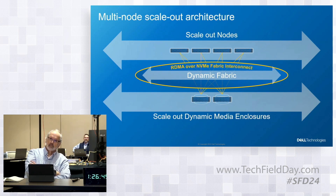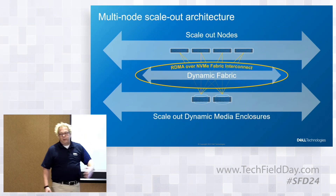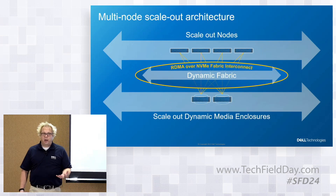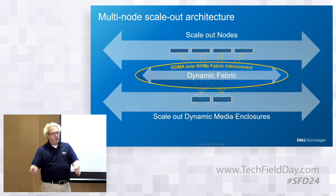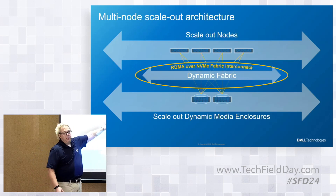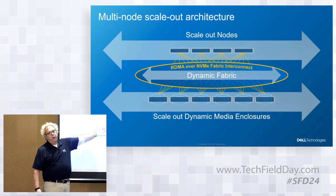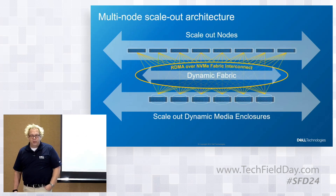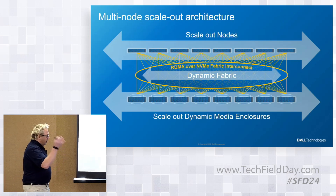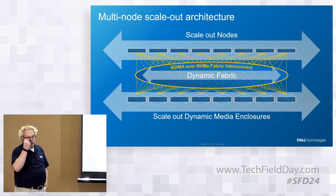The scale-out idea is: if I need more compute, performance, cache, or connectivity, I don't have to add drive shelves — I can add just node technology. Same with storage: if I need more capacity, I don't have to add nodes — I can add storage independently. You can build it all the way up to 16 nodes on the front and eight media enclosures on the back end, with 48 drive slots per enclosure.